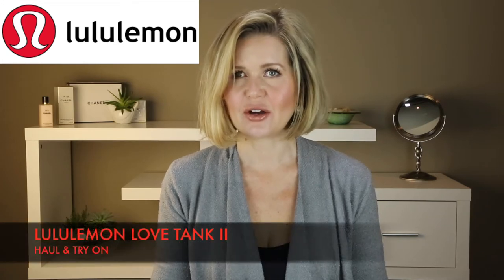Hi, I'm Justine Louise. Welcome to my channel. Today I am going to be doing a Lululemon haul.